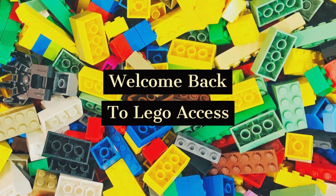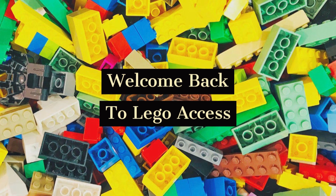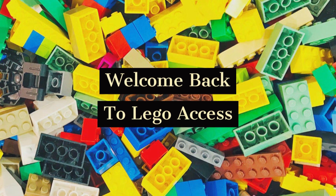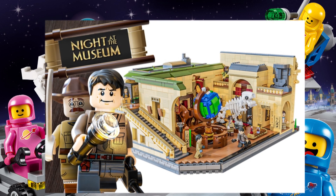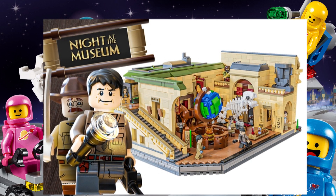Welcome back to LEGO Access. Today we're going to be talking about the brand new LEGO Ideas Night at the Museum, which has achieved 10,000 supporters. The Night Museum by Carrie Terry is the latest project to achieve 10,000 supporters on LEGO Ideas.